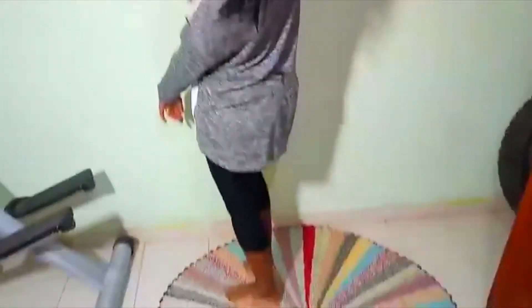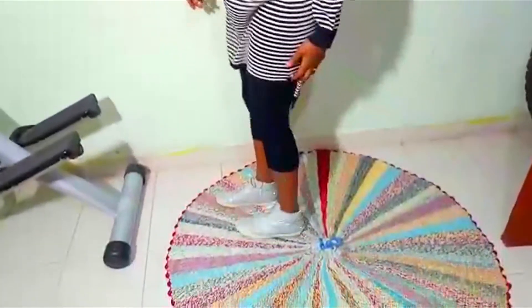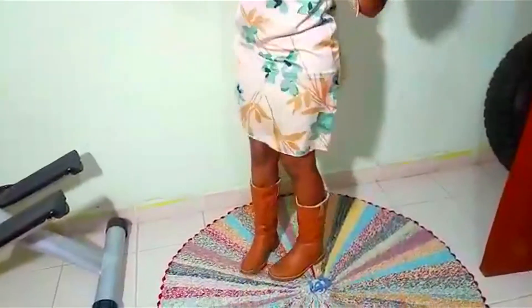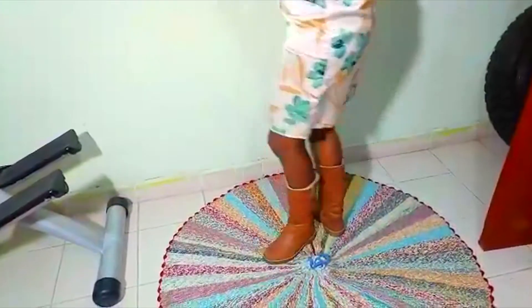On to outfit number eight. Outfit eight. On to nine. Outfit nine. Weekend wear. Outfit number ten. Hope you like it, comment down below.